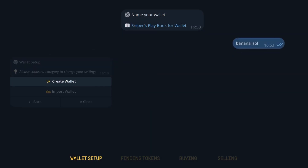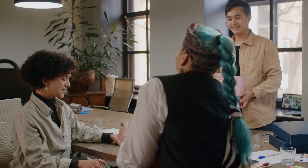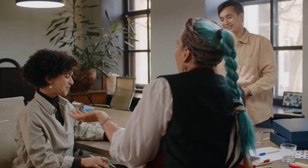We'll explore how it works, what it offers, and how it's shaking up the Solana trading scene. So without further ado, let's dive into this video today to know all about it. Here we begin.